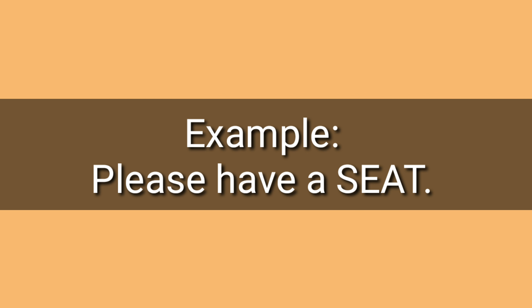Number four: seat, seat. Example: Please have a seat. Seat, seat.